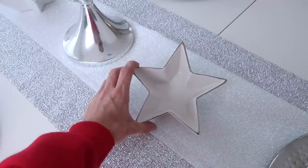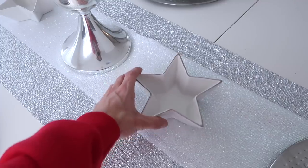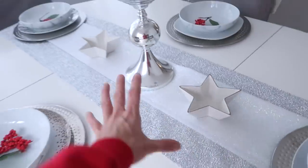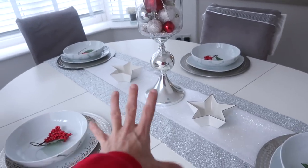These little star bowls I got from B&M - they were like £2.50 each. You may have already seen these in my Hamper Ideas video. They're so White Company vibes and just lovely. I just thought they'd be perfect for snacks, sauces, or anything like that.